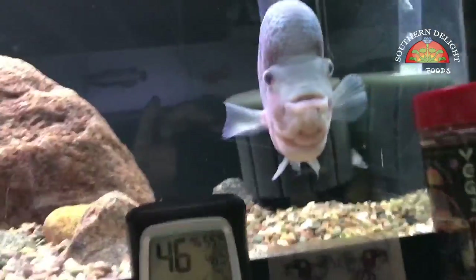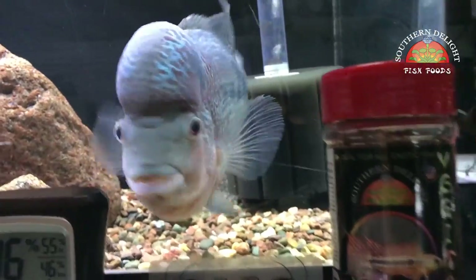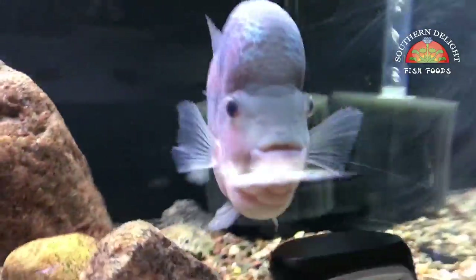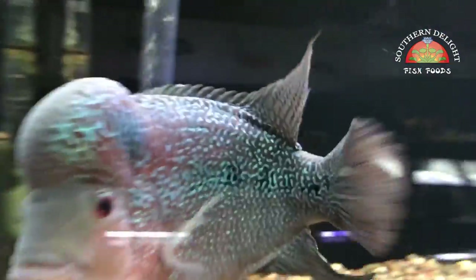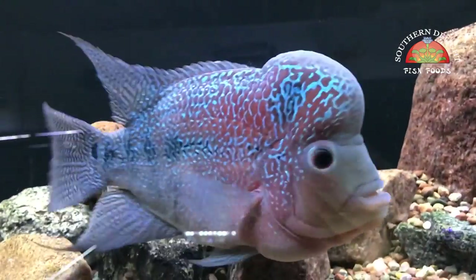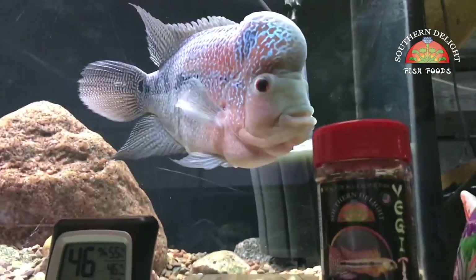We've got this guy over here — he is a red magma flowerhorn and still doing real good. Just kind of a nice wet pet to have. Not much more to say about this guy.